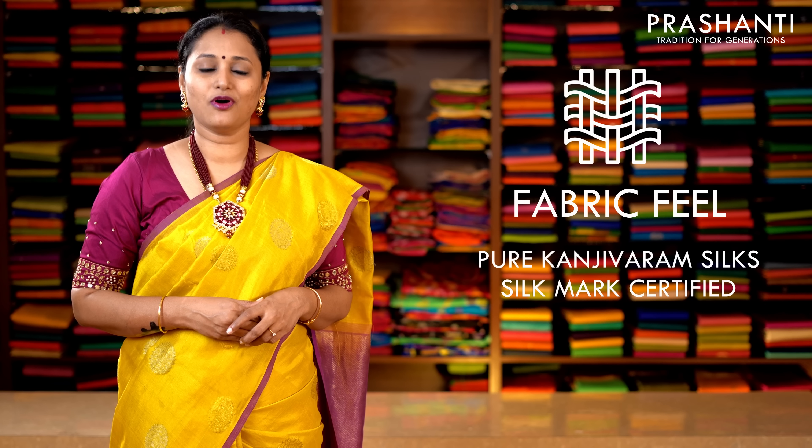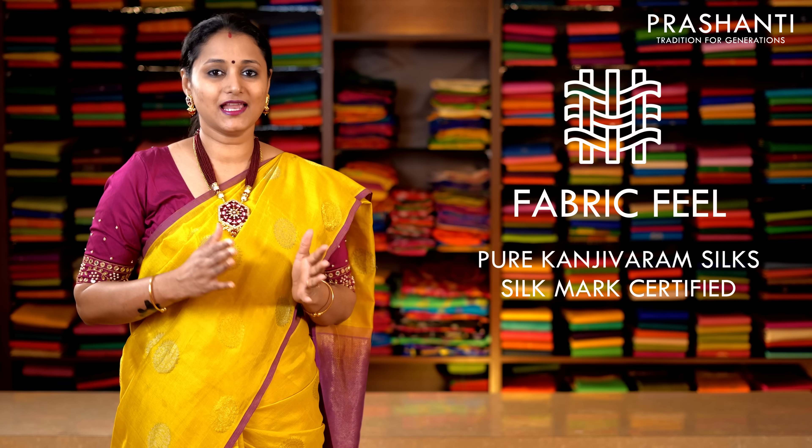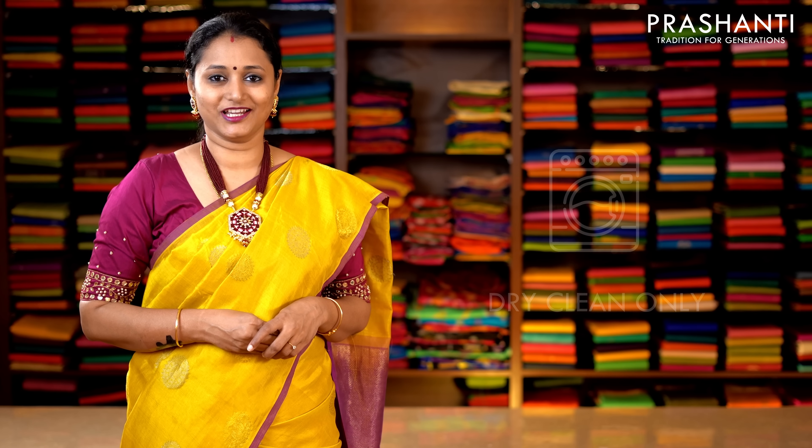Both our stores in Teenagar and Bangalore will have similar collection, but if you are looking for the same saree that's been shown in the video or that's available online, please book them online only. All the sarees that I am going to show you today are pure hand woven Kanchivaram silk sarees. These carry double and triple warp weaving and the zari used is 1 gram gold zari. All these sarees are silk mark certified as well.